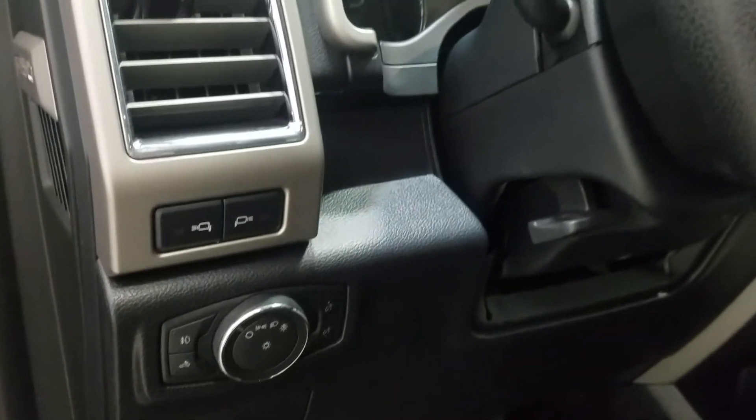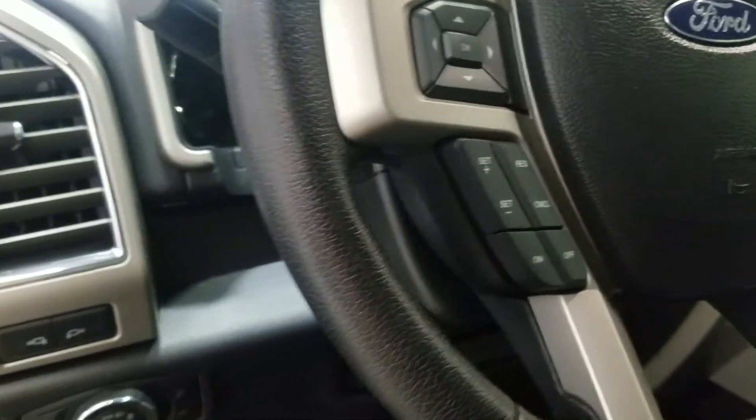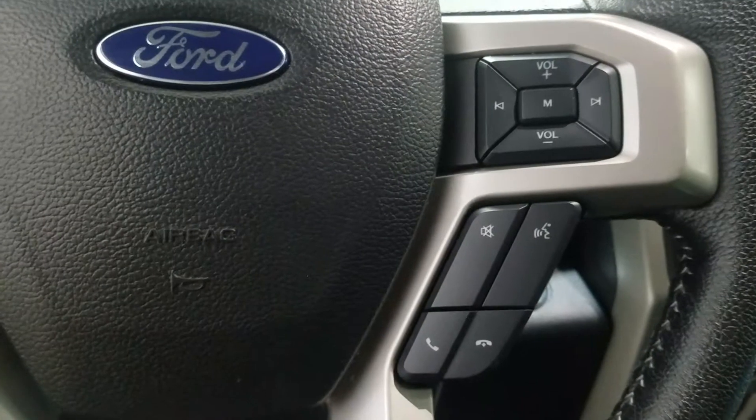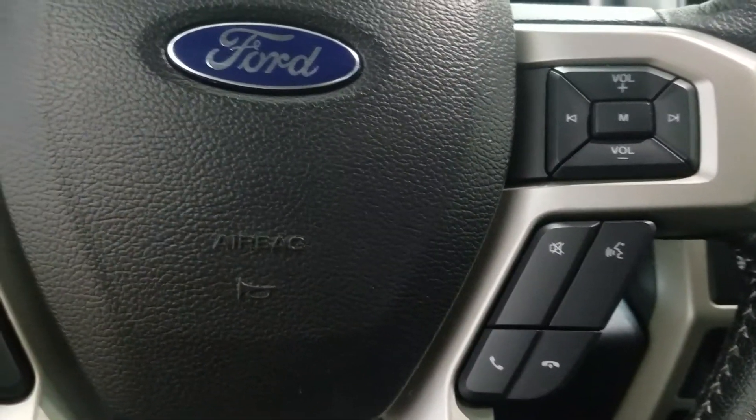We have a tilt steering wheel with cruise control settings located on the left of the steering wheel, and on the right we have media controls as well as voice activation for hands-free.